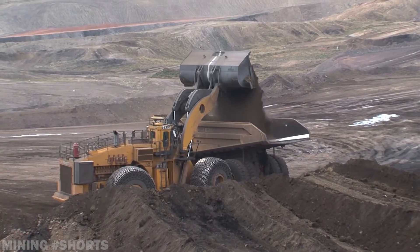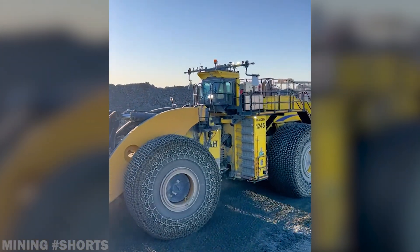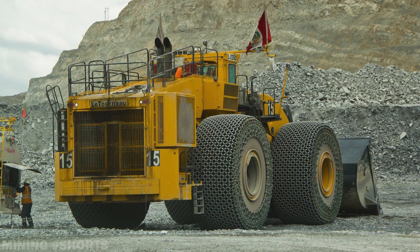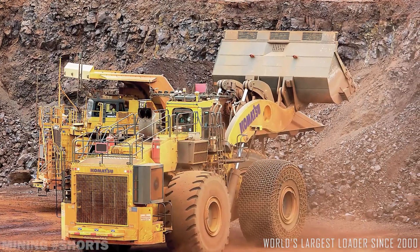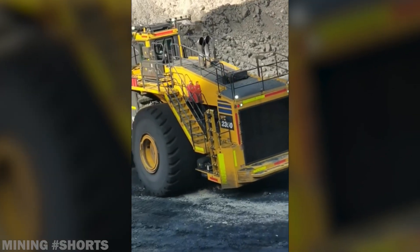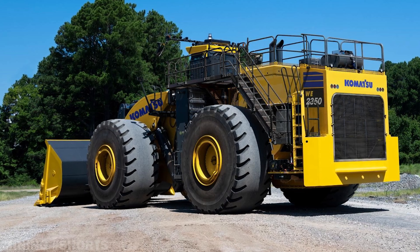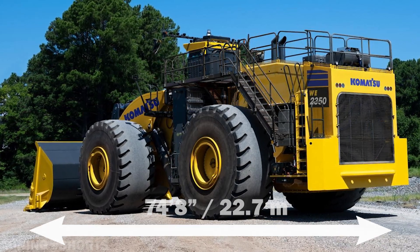On April 5, 2017, Komatsu finalized its acquisition of Joy Global, which had owned P&H mining equipment since 1994 and acquired the legendary LeTourneau assets for $1.1 billion in 2011. This strategic move ultimately enabled Komatsu to place its emblem on the world's largest wheel loader. Initially introduced to market in 2000 as the L2350, the giant loader made headlines when it came out. Able to move 53 cubic yards or 40 cubic meters in one scoop, the 2350 is equipped with the largest tires ever manufactured, standing 13 feet tall, weighing 22,000 pounds each, and priced at over $120,000 per tire.